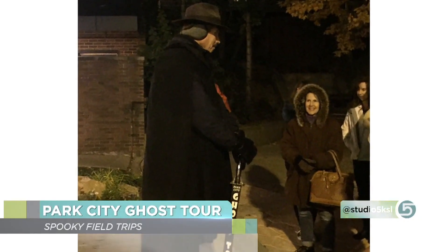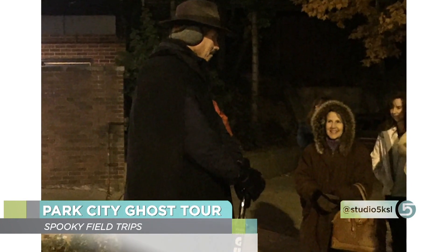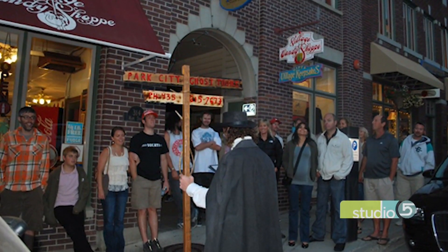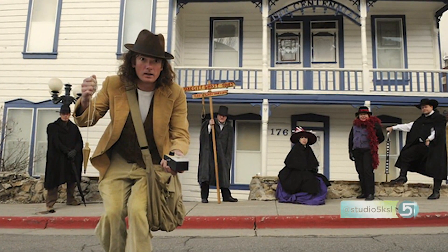In Park City, they do a ghost tour every single night of the year. The tour guide gives you the history of Park City — it was a really dangerous, scary town — and you walk along Main Street stopping at historic spots to hear ghost stories backed by real research. The tension builds, then breaks as you move between stops, then builds again. It was really fantastic, even for someone who doesn't consider themselves a thrill seeker.